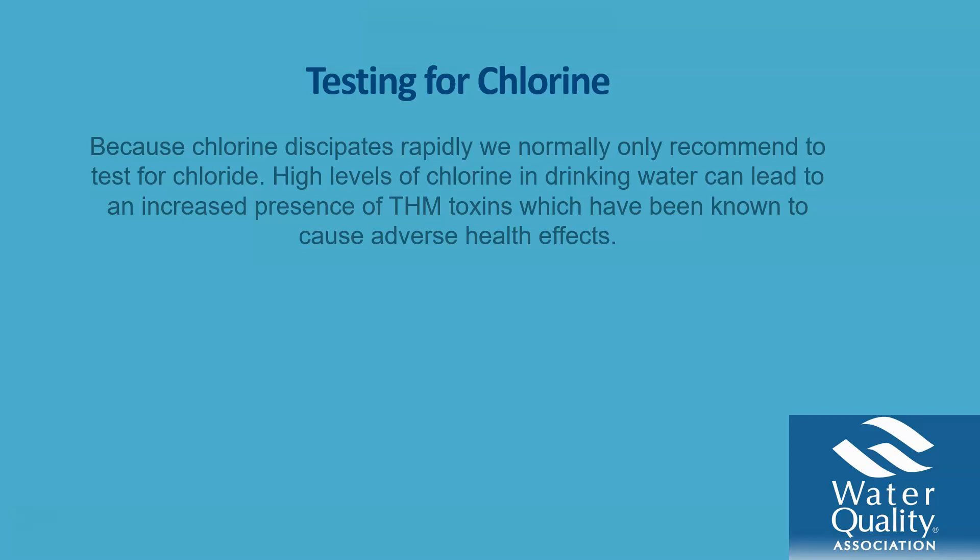Chlorine is widely used to clean and for a number of different applications. That being said, once the amount of chlorine gets very high in drinking water, it can pose a threat and cause health issues and other diseases. So how do you know if the levels of chlorine are acceptable, and how do you know if there are high levels in your water? You have to get it tested.